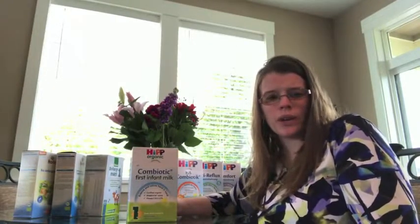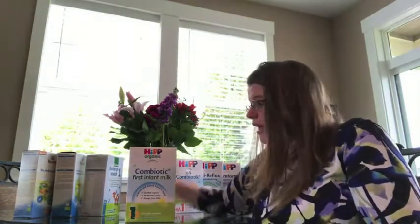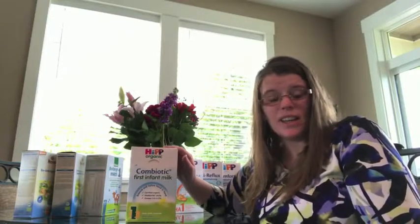The next one we have is HiPP. HiPP is a very popular brand. We carry the UK version of stages one, two, and three, and then the German version of stage three. A very common question asked is: what's the difference? Well, the UK version is far superior to the German version, mostly because it does not contain starch. Many parents consider starch a filler. This one also has prebiotics, which can aid in digestion — so for babies who have a lactose sensitivity or trouble digesting formula, this is a great choice.